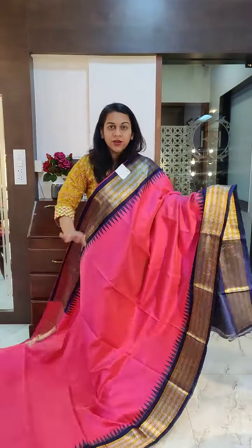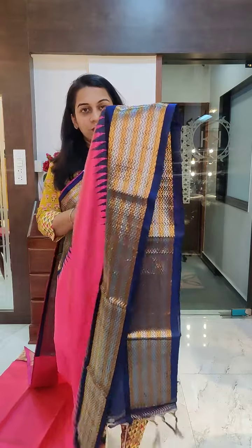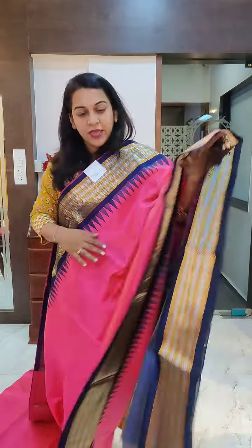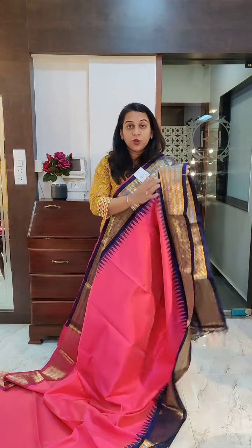Now this is the next one — a gorgeous fuchsia pink, a nice bright pink with a deep navy blue border. Again, this border has golden and silver zari. Beautiful style of border. These sarees are contemporary; they are not very traditional typical sarees, but at the same time, because of the golden silver zari, you can wear them for any festive occasions. If you like the fuchsia pink and navy blue, please take a screenshot and send it to me on WhatsApp.